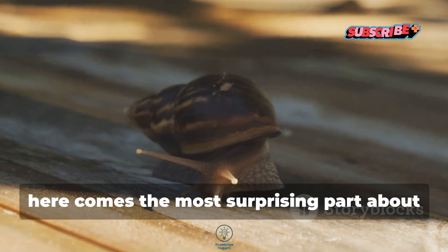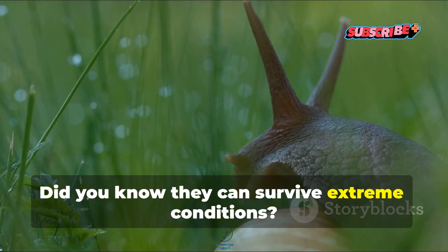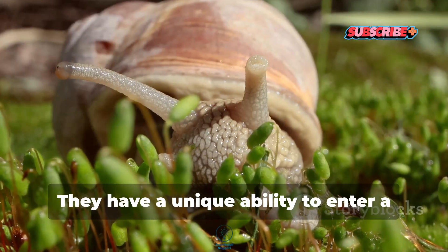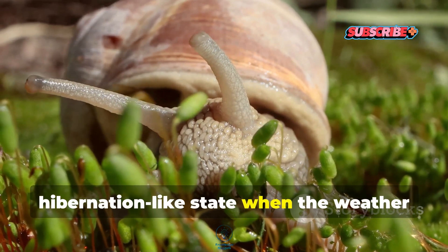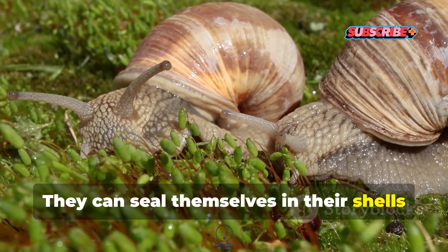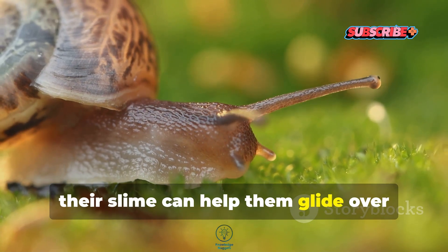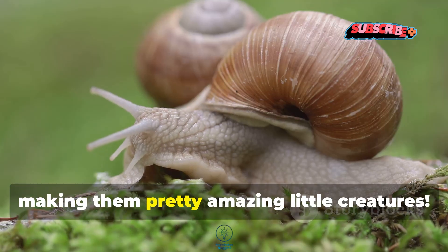Here comes the most surprising part about these snails. Did you know they can survive extreme conditions? They have a unique ability to enter a hibernation-like state when the weather gets dry or harsh. They can seal themselves in their shells and wait it out for months. Plus, their slime can help them glide over rough surfaces, making them pretty amazing little creatures.